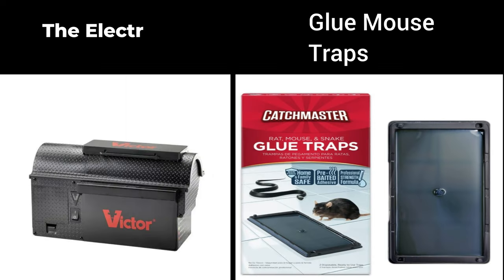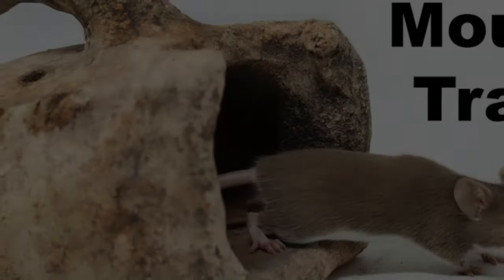In recent decades, the mouse trap landscape has diversified. Electric traps, glue traps, and humane alternatives have emerged, offering a range of options to meet different needs and preferences.